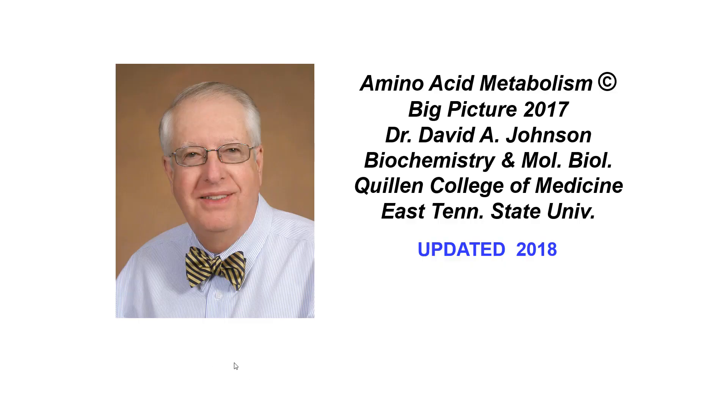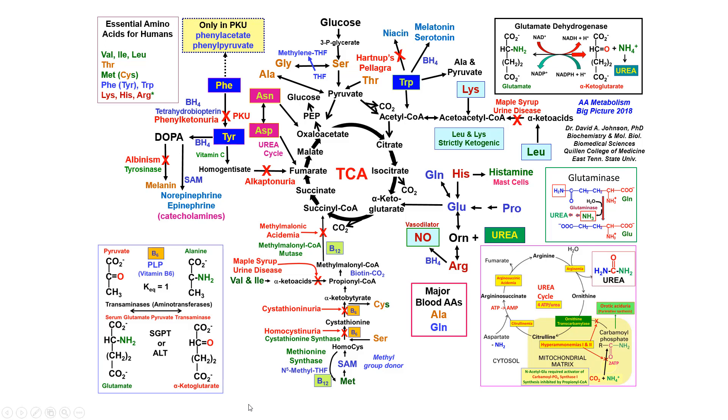This is David Johnson with an update on amino acid metabolism big picture — this is update 2018 — and I hope it's useful to you. This is the big picture and I've done various things to make it a little better and corrected a couple of errors.